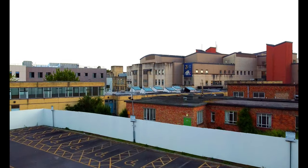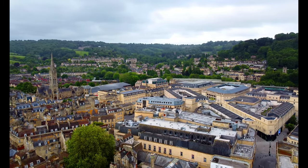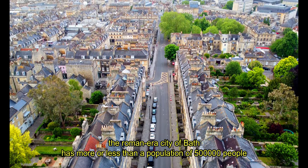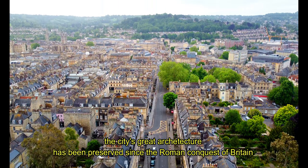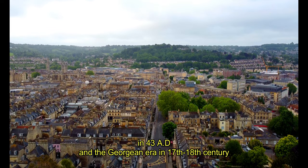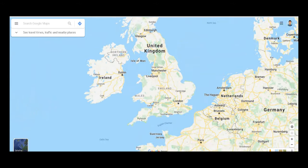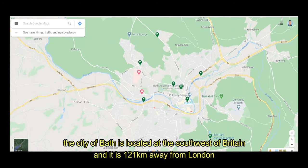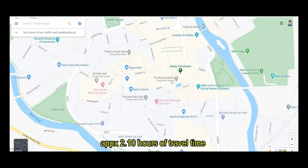The RUH is located 1.5 miles away from the city center of Bath, which is the third most visited city in the UK. The Roman-era city of Bath has a population of more or less 500,000 people. The city has unique architecture that has been preserved since it was founded in 42 AD, through the Georgian era of the 17th to 18th century. Bath is located to the southwest of London, 121 kilometers away, approximately 2.1 hours of travel time.